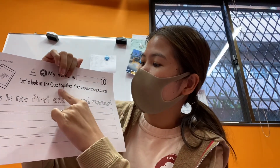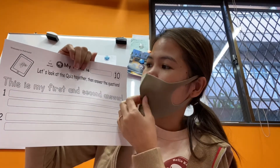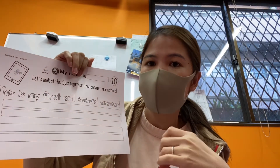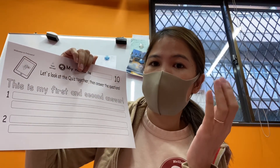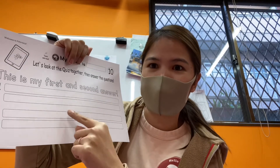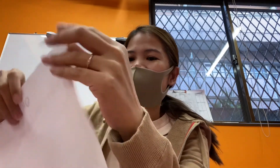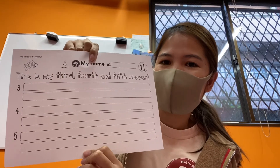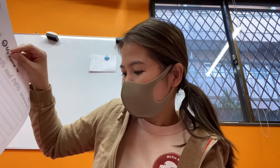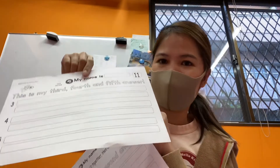Number ten says to look at the quiz together, then answer the questions. You can find the quiz on the website. The upper group will check the website with Greg and look at the quiz together. Then answer all the questions — that's for worksheets number ten and eleven. There are questions one through five.